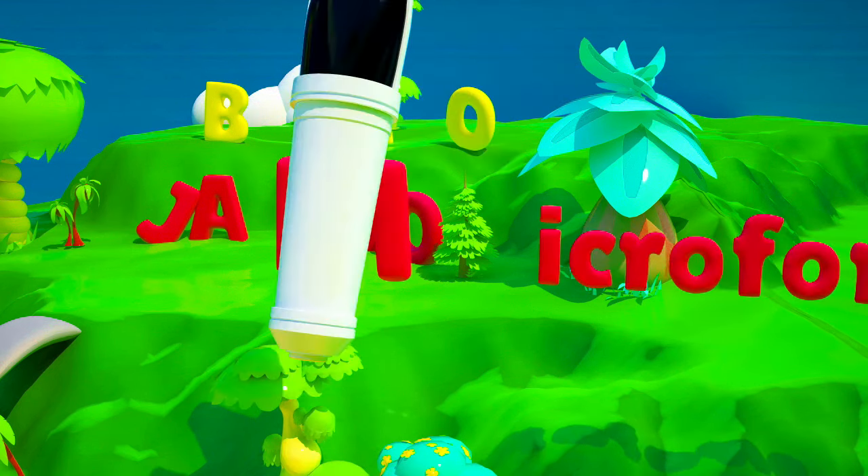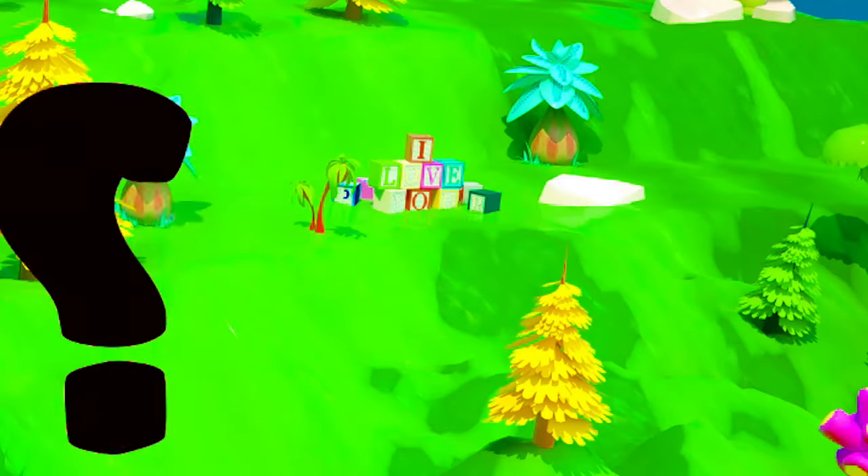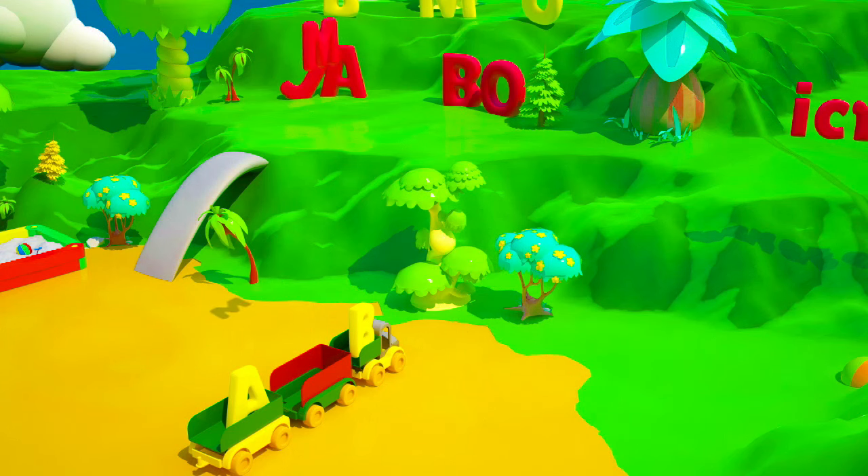A microphone! That is so cool! What words starting with the letter M do you know? You are just the smartest! I couldn't even think of that! You're right!